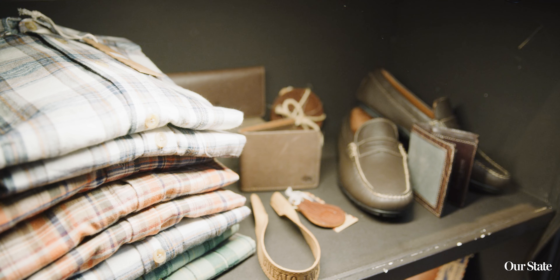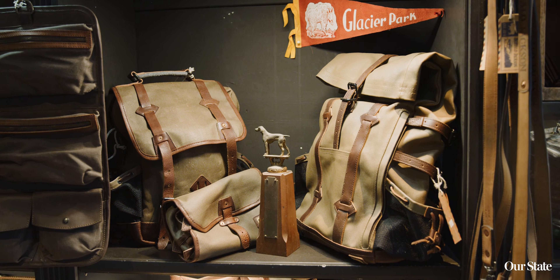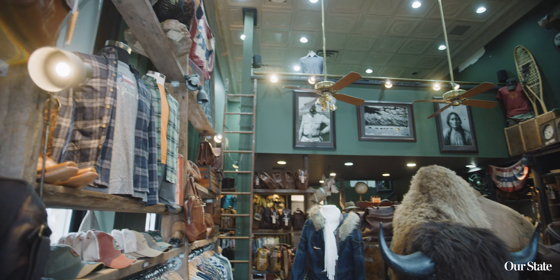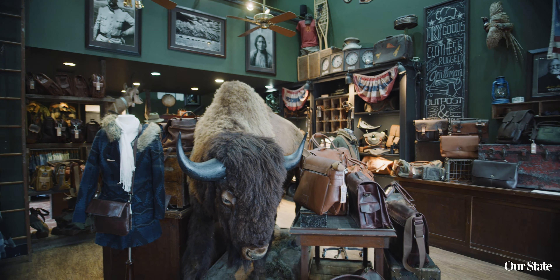When you walk in Buffalo Jackson's, you're going to find all kinds of apparel for men and women. You're going to find leather goods, sweaters, flannels. Immediately your attention goes to the buffalo that's right in the middle of the store. It's a great place to get something for someone special or even for yourself.